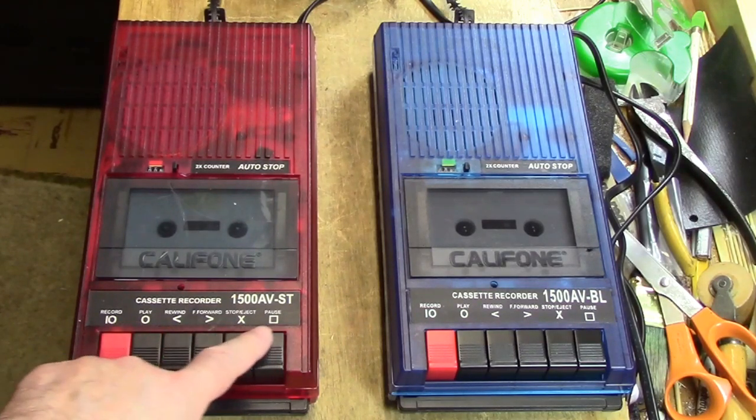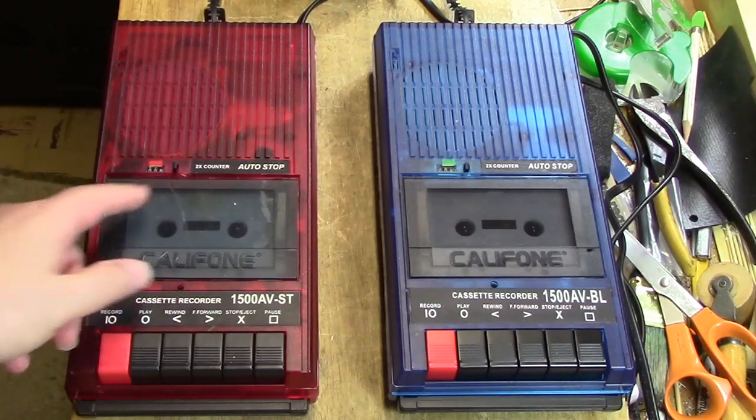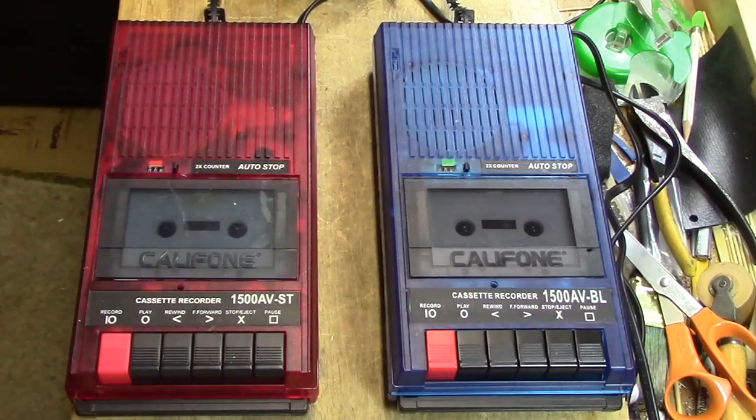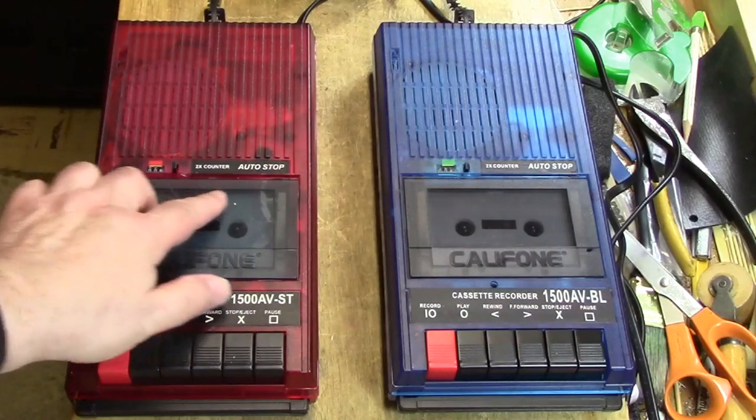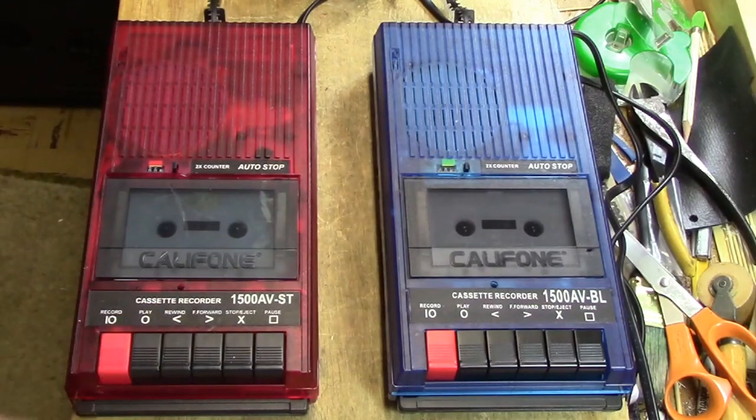They are of course labeled up here on the top. We have a three-digit counter up here, and it's marked as two times counter. I've never understood what two times counter means. I've looked it up on the internet and the closest thing I could find was it says two times ANSI, A-N-S-I, which is the standard institute. But what that means I don't know.